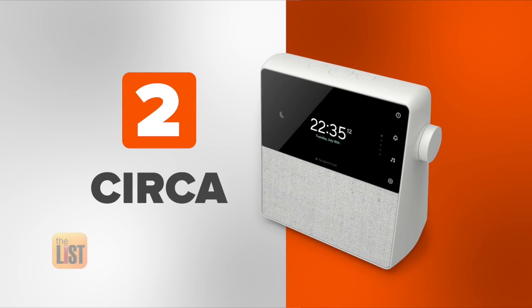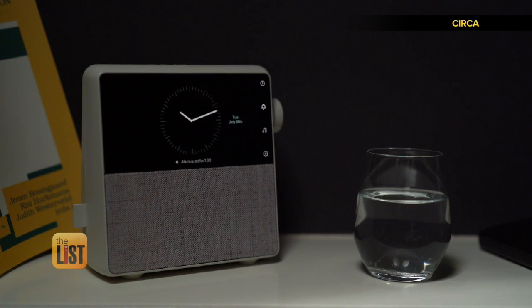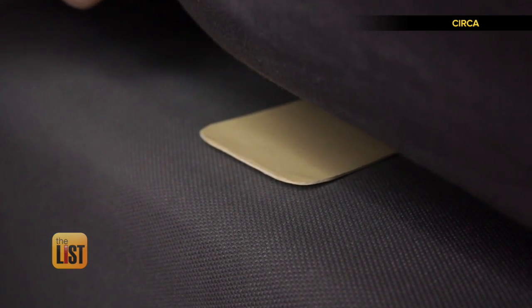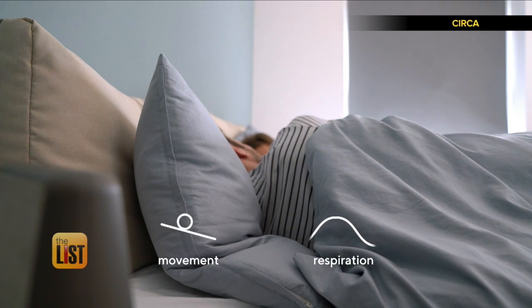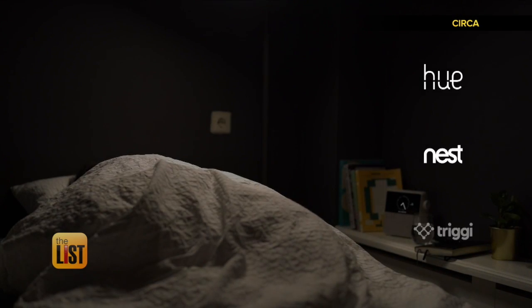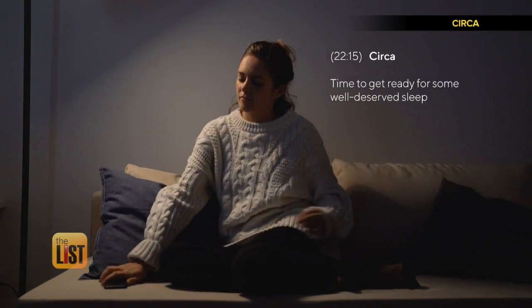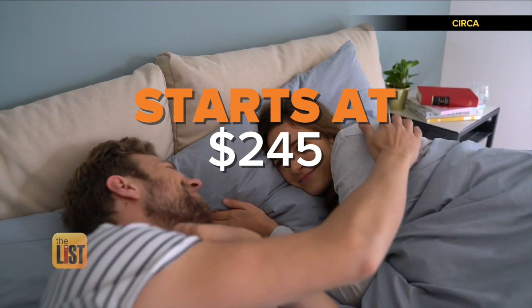Next up, Circa, a standalone alarm and sleep sensor. Circa allows you to set multiple alarms for every day of the week. It has sleep features like white noise, breathing exercises, and calming sounds. The sleep sensor underneath the mattress senses movement and respiration to understand your sleep cycles. Circa also works with your connected lights and thermostat to slowly light up your room and make the temperature more comfortable before the alarm wakes you up. At night, it can give you a reminder when it's the best time to go to bed. Circa can be found on Indiegogo with prices starting at around $245.